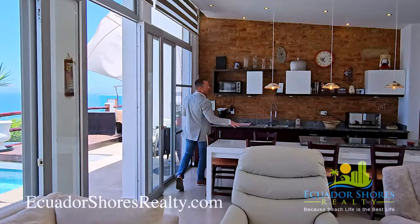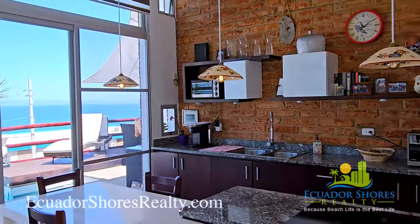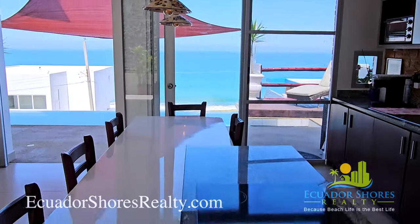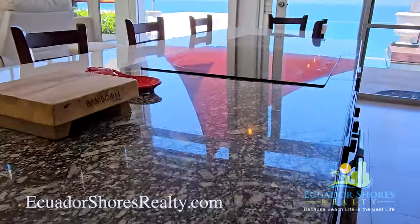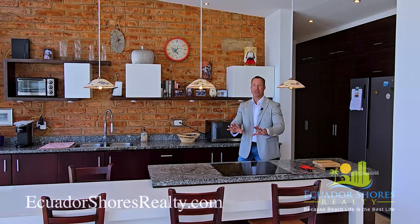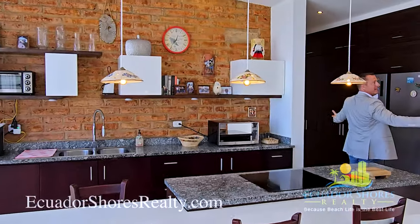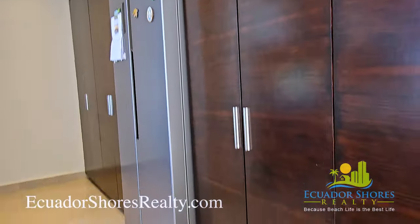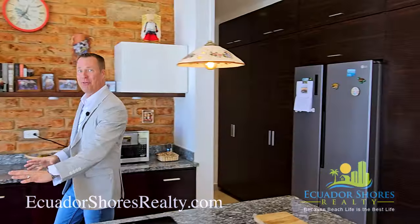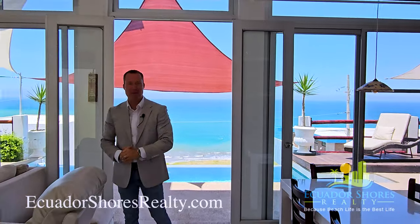Coming into your gourmet kitchen — for all of you chefs out there, you're already going to be falling in love with this. Plenty of open counter space to work with. You have this beautiful eat-in kitchen area throughout the island, your induction cooktop, your built-in oven just underneath. Plenty of open space to cook up your dreams or entertain friends and family. More storage than you're going to know what to do with — all the storage here, underneath the island, and all the way up to the ceiling. Your side-by-side stainless is here, and plenty of places to store all your latest appliances.